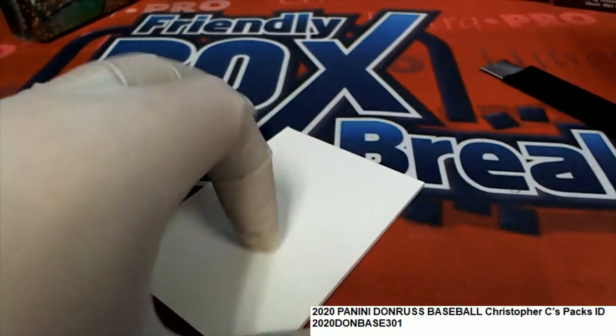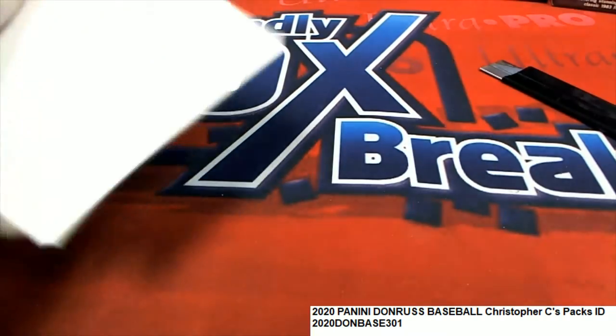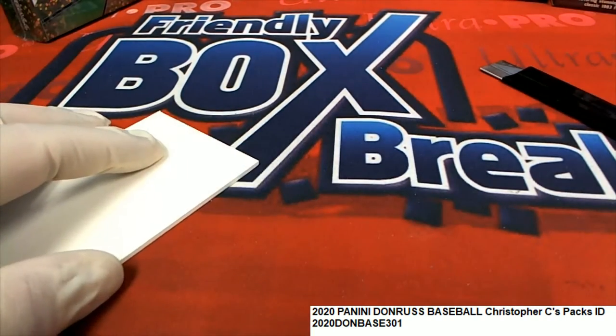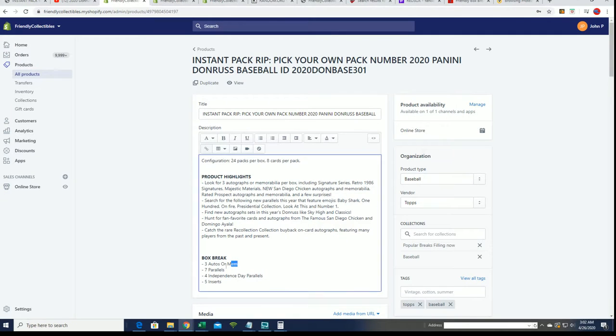I am very surprised because three autos and memorabilia in each box is what it says, with seven parallels. It is a rare hit, isn't it? That San Diego Chicken is a really rare one, but I just thought we had more autos and stuff. There are three hits in every box — that's it, that's all the Dundra's.